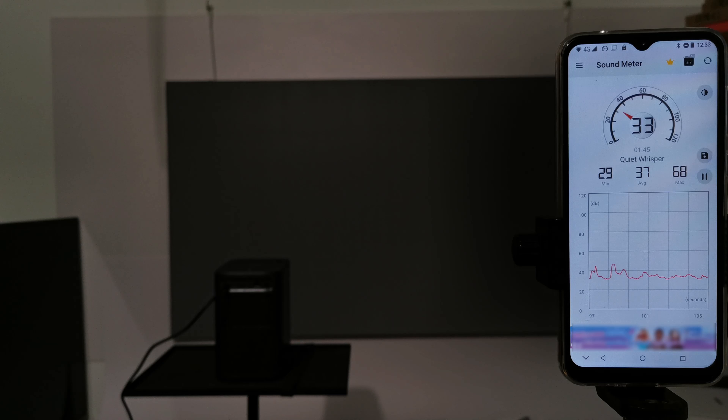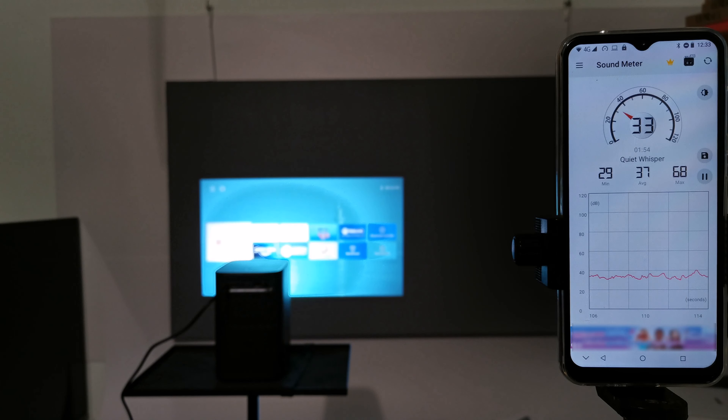For fan noise, this projector's fan is so quiet — around 26 decibels — that it doesn't even rise above standard room noise, making it impossible to get a reading from my meter. This makes it the quietest projector I've ever reviewed.